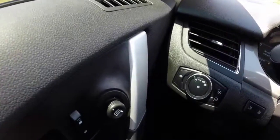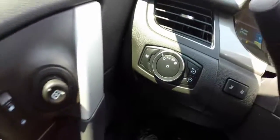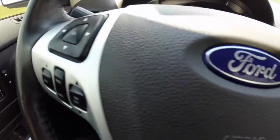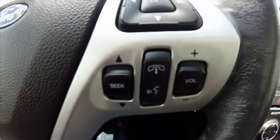We're just going to sweep across the dash and the interior. This vehicle does have automatic headlamps. It has trip computers and buttons on the steering wheel for cruise control, Bluetooth, and phone.